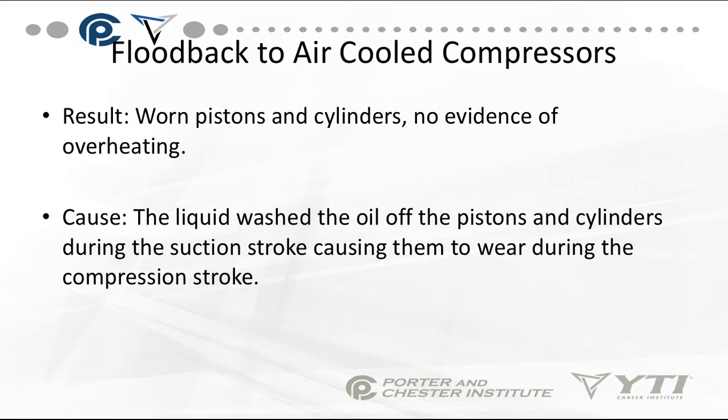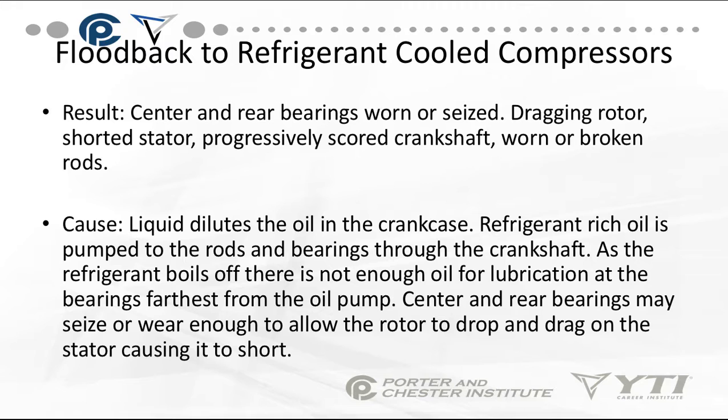Floodback to air-cooled condensers results in worn piston cylinders with no evidence of overheating, because the liquid washed the oil off the pistons and cylinders during the suction stroke, causing them to wear during the compression stroke. You can also have the center and rear bearings worn or seized, a dragging rotor, shorted stator, progressively scorched crankshaft, and worn or broken rods — all caused by liquid refrigerant coming back to the air-cooled compressors.